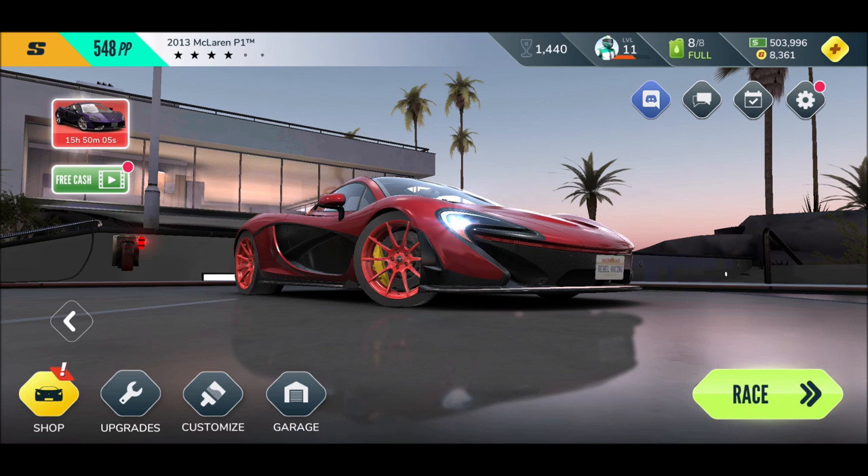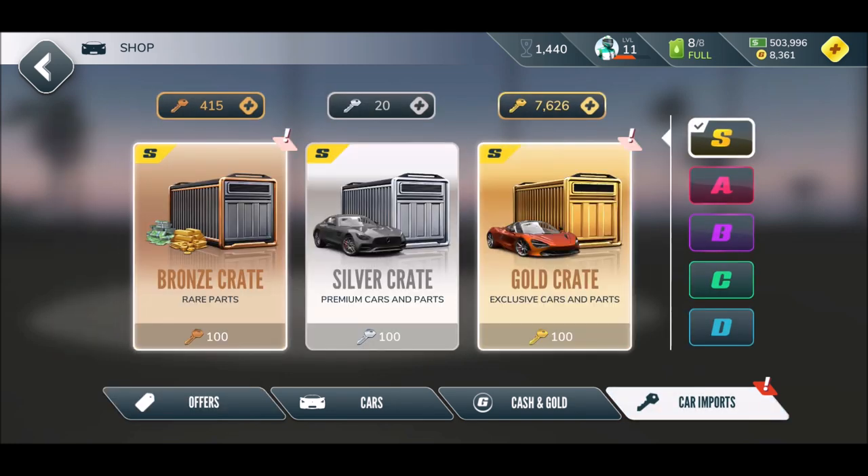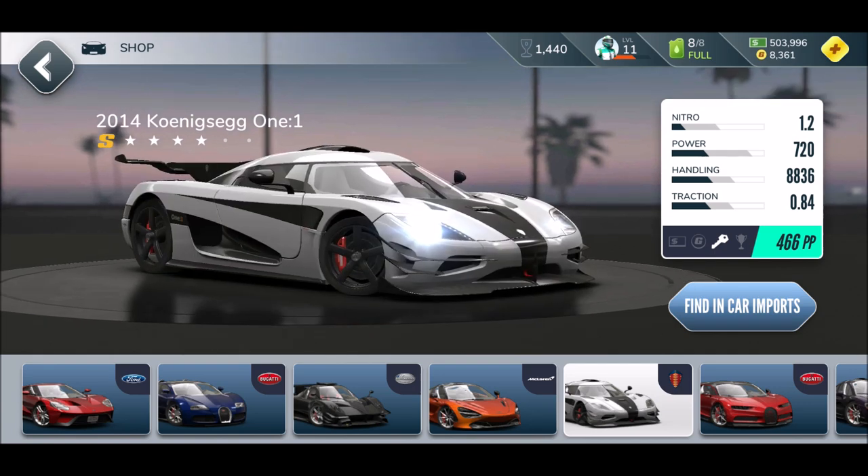Welcome back to another episode of Rebel Racing, ladies and gentlemen! Today I want to try — how long does it take to finally unlock a beautiful, iconic, freaking Koenigsegg?